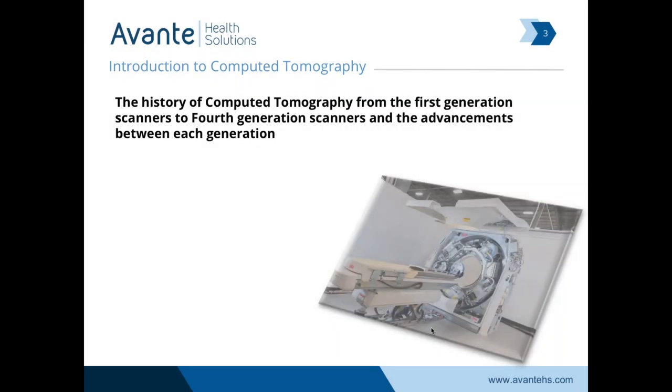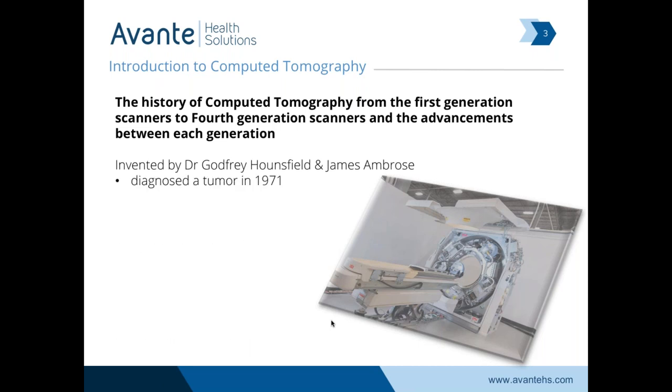The history of the CT scanner is where we'll start, first through fourth generation. It was invented by Dr. Godfrey Hounsfield and James Ambrose, and they used it initially to diagnose a tumor way back in 1971. The word 'tomography' comes from Greek: tomos means slice or section and graphia means writing — so it's the writing of a section of our anatomy. CT is a sectional anatomy modality.